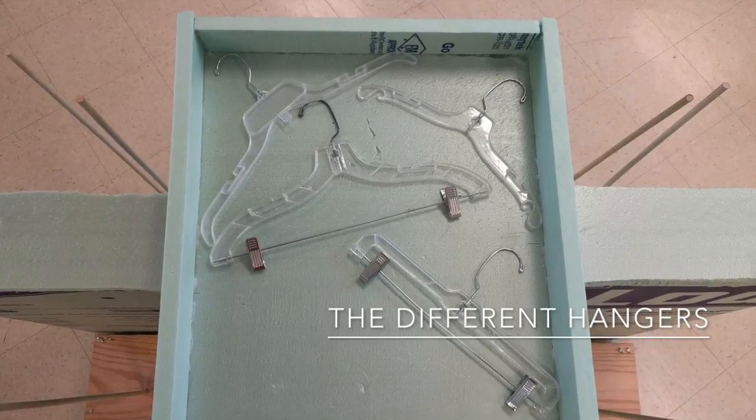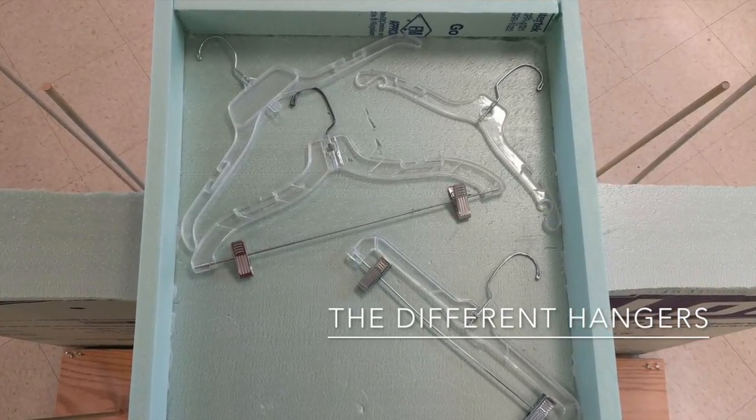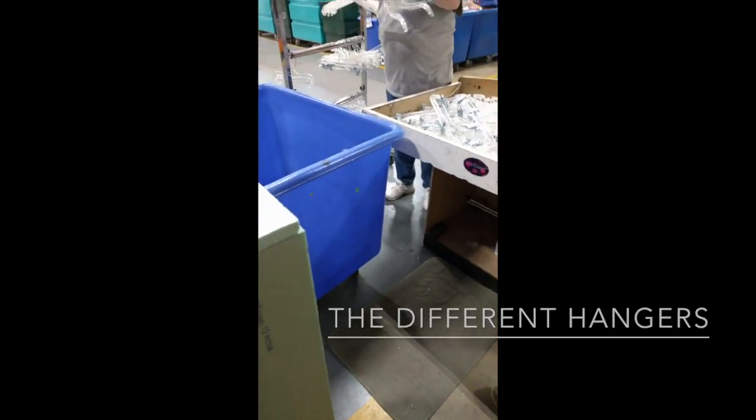The hanger types include jacket, pants, suit, and children's hangers, and they are placed on clothing racks by a Horizon Goodwill employee. This task can be both tedious and frustrating for employees, as well as a source of back strain for some of the workers.